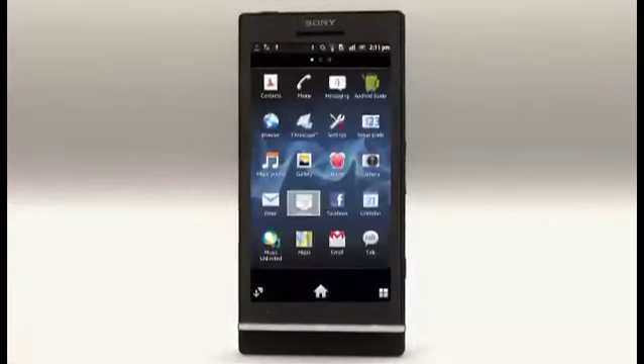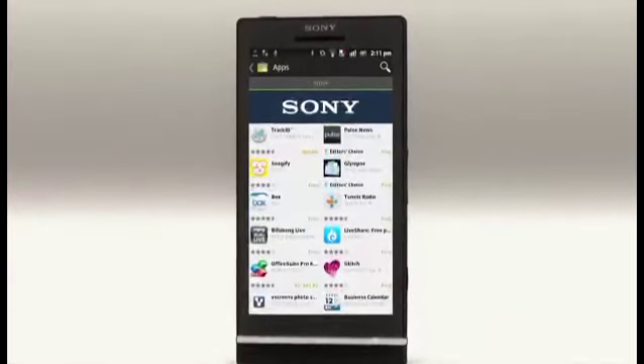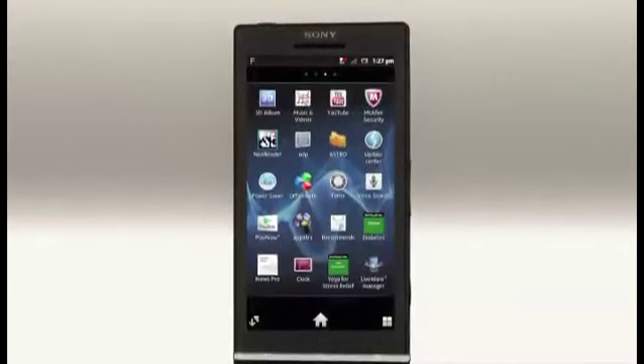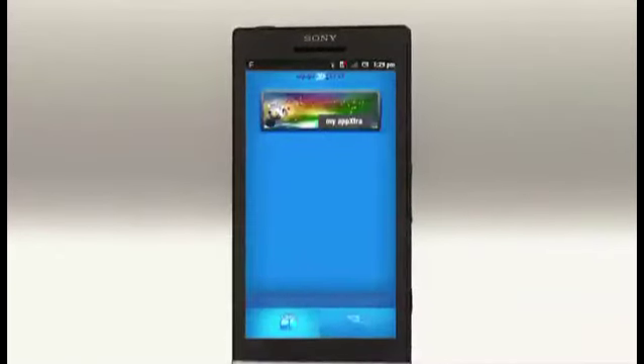Download Box from Google Play and store up to 50 GB data on the cloud for free. The AppExtra application in your phone lets you download more local applications.